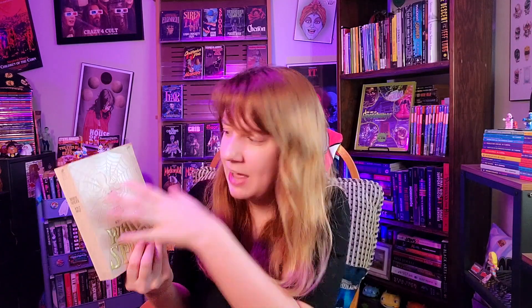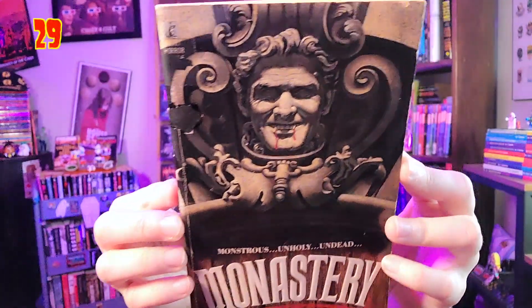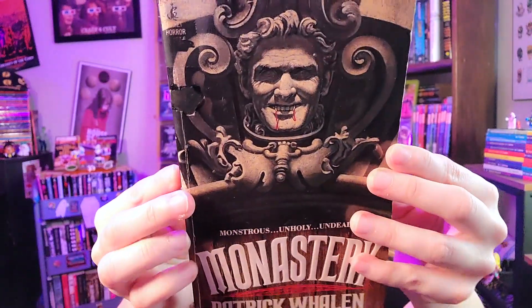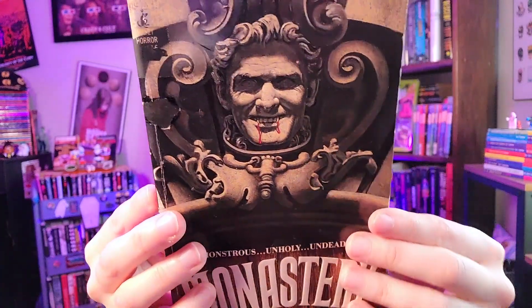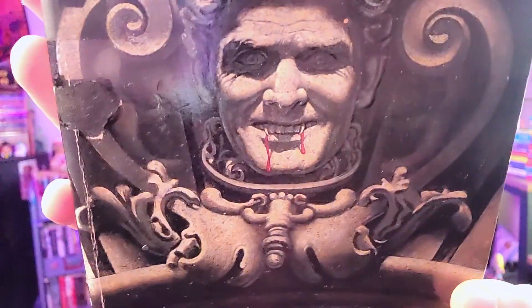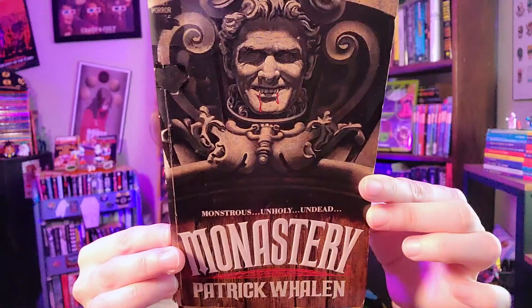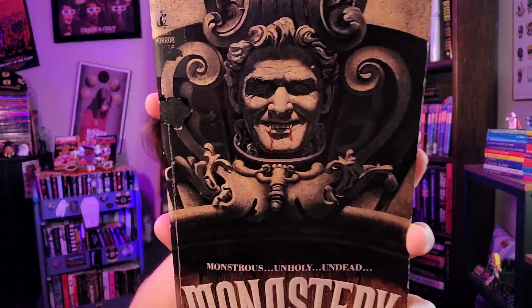We have a few simpler covers here, but we're almost through them and coming up to some really insane ones. This one — 'Monastery' by Patrick Whelan — features a monk statue with blood and evil-looking eyes. The colors are muted but the idea works: it's a creepy monk statue with vampire fangs. Why does it work? It just does. Published by Leisure. Tagline: 'Monstrous, unholy, undead.'